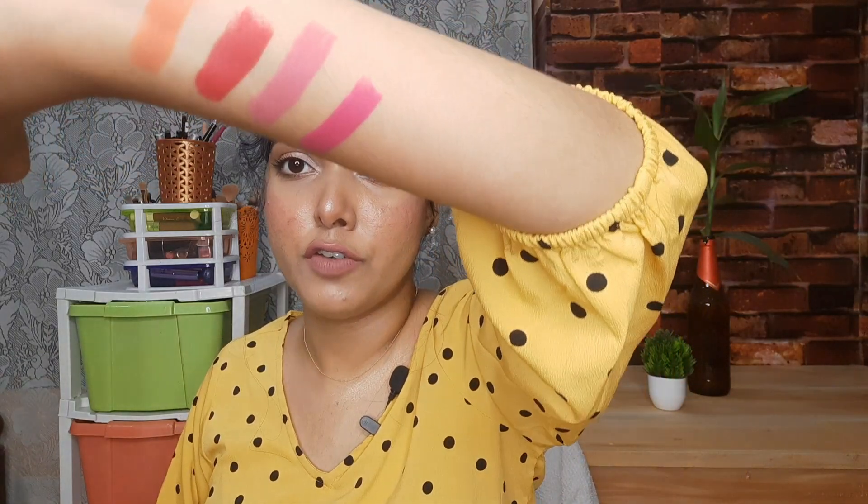Seriously, if you have a deep skin tone, this is very flattering — it's a great compliment. It's a beautiful magenta shade.